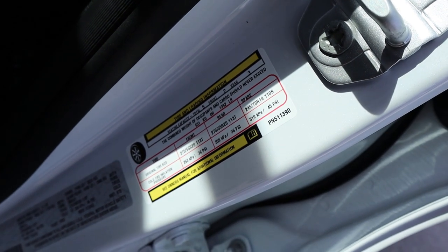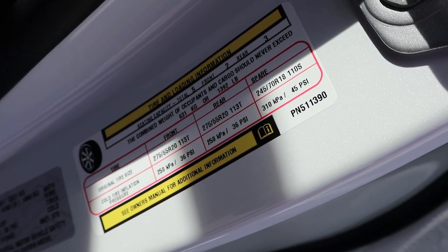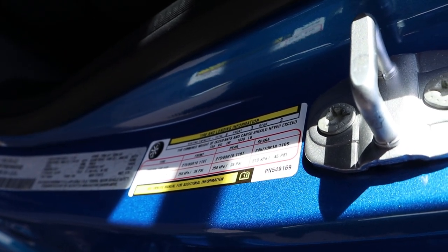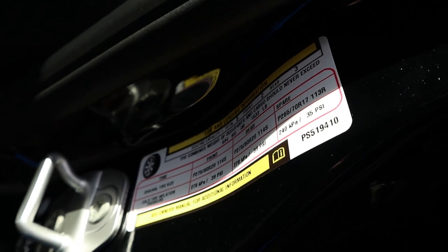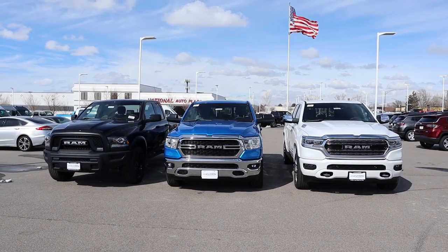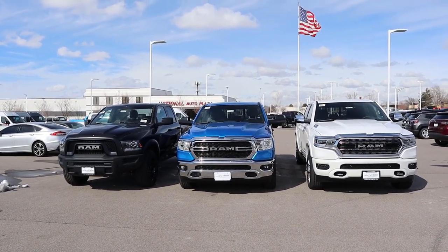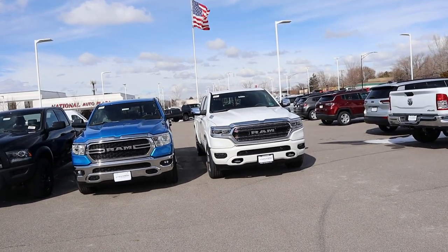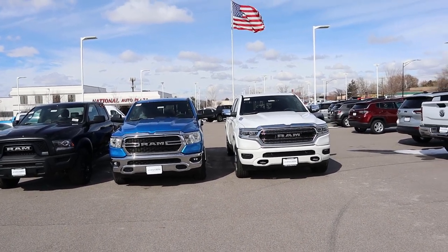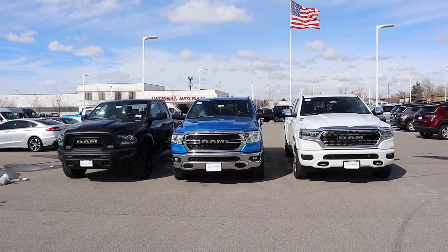These trucks obviously vary quite a bit in equipment, so payload comparison isn't ideal, but here it is. Payload capacity on the Limited with the 5.7 Hemi is 1,392 pounds. Payload capacity on the Big Horn with the EcoDiesel is 1,620 pounds. And payload on the Warlock is 1,532 pounds. What I've noticed from reviewing a bunch of Rams is that powertrain doesn't make as much of a difference with payload as the packaging does. If you get a Limited, you won't have the best payload because of all the heavy trim, but the payload difference between EcoDiesel and 5.7 Hemi in the same package isn't as much as you'd think. Package is more important to payload than powertrain.